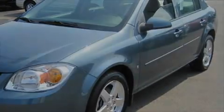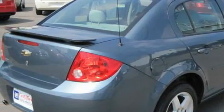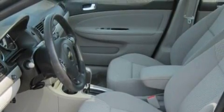Its top features include a sunroof, a leather-wrapped steering wheel with audio and cruise control wheel controls, keyless entry, a CD player, a passenger side airbag, rear seat child-proof door locks, and this vehicle has fewer than 38,000 miles on the odometer.